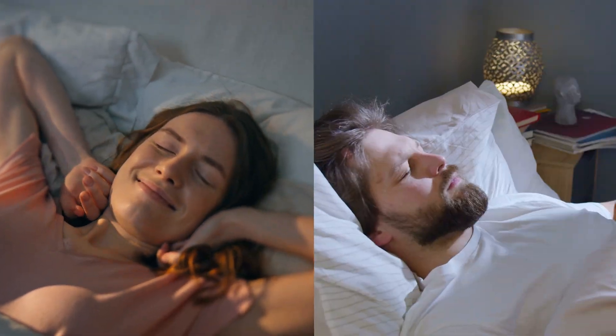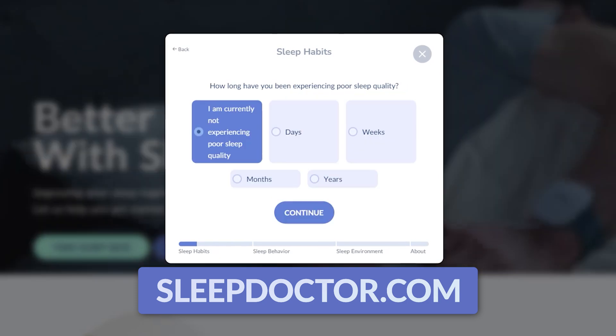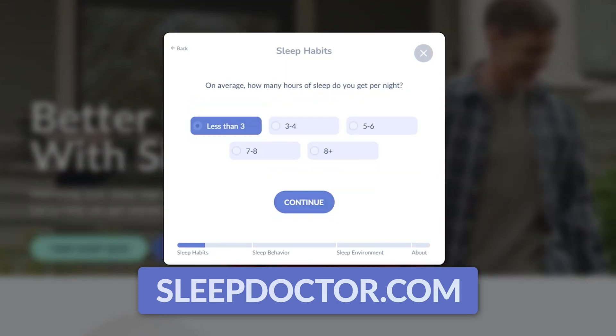Now let's talk about how sleep can impact this number. The best way to improve your sleep is to understand your sleep, since it's kind of unique to everyone. A sleep routine that works for someone else might not work for you. Head over to sleepdoctor.com to take my sleep quiz — this will help you know what kind of sleeper you are, and that will make the rest of this much more helpful.